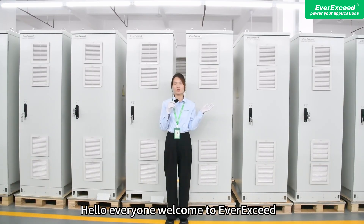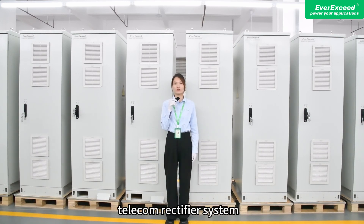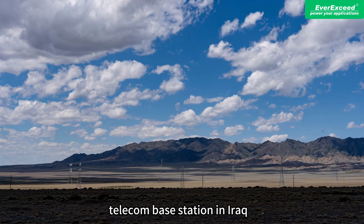Hello everyone, welcome to LXE. I'm Eva. Today I will introduce you to the ESB-Series TITAN rectifier system, which is specifically customized for TITAN-based stations in Iraq.